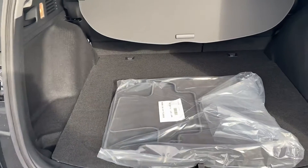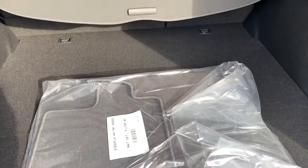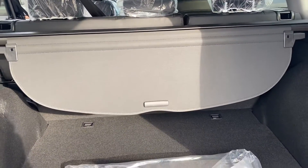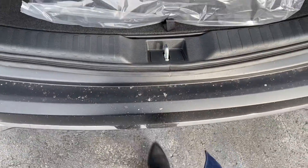Hands-free tailgate. The back seats do fold down in a 60-40 split and then go completely flat with the back here. You also have this privacy shield just in case you have stuff back here and people can't see through the back window.